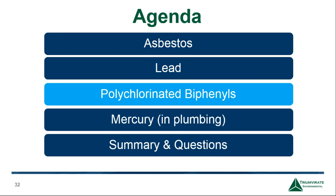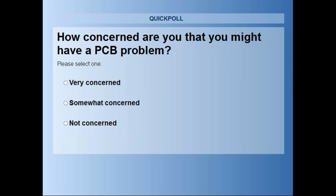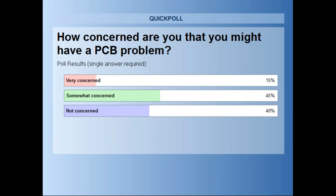The next section focuses on PCBs, or polychlorinated biphenyls. Poll question: how concerned are you that you might have a PCB problem? Results: 45% somewhat concerned, 40% not so concerned, and 15% very concerned about PCBs. We will focus on why certain buildings should be concerned.